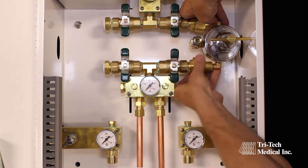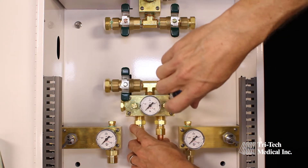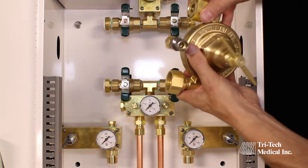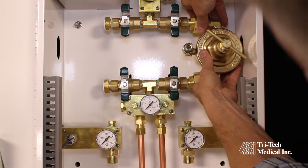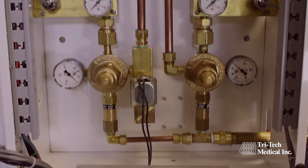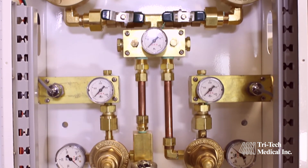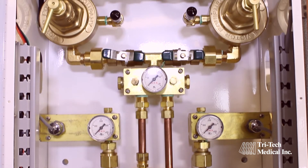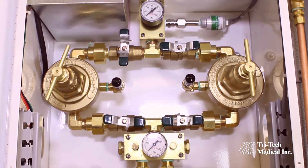Genesis manifolds are designed so they may be upgraded or converted in the field. As your facility grows, your gas and manifold needs can grow with your facility without the need to replace the manifold system. Easy-to-service 2D layouts incorporate union fittings before and after serviceable components and allow quick and efficient maintenance.